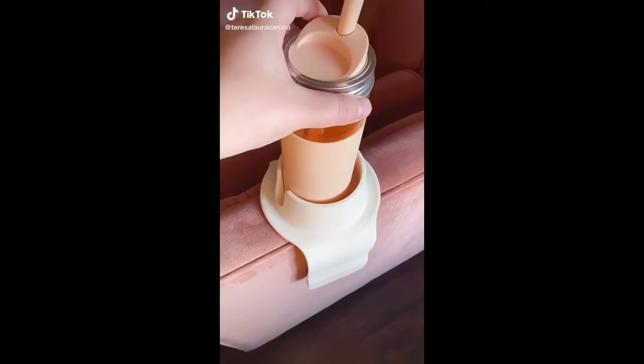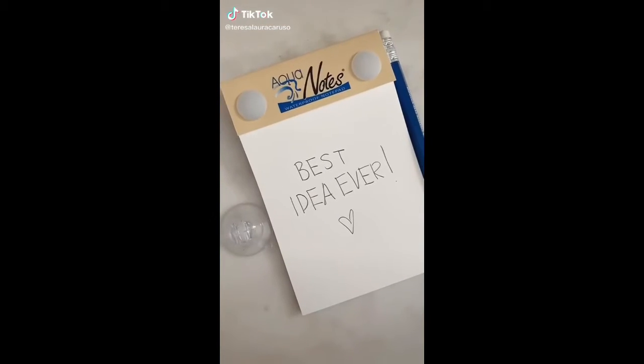Random but useful things you need from Amazon. First up is this waterproof pad and pencil you could put directly in your shower. If you get a great idea or have something you want to remember, just jot it down and take it out with you when you get out of the shower.